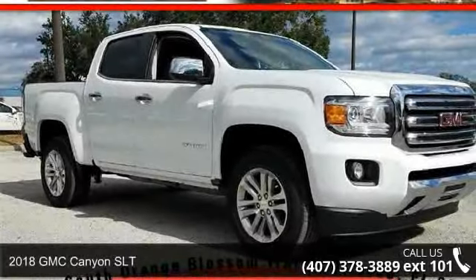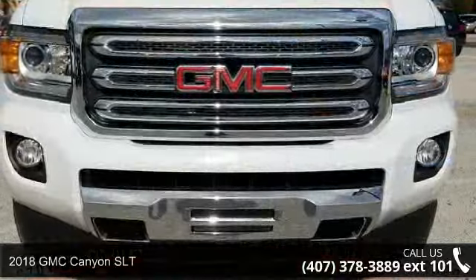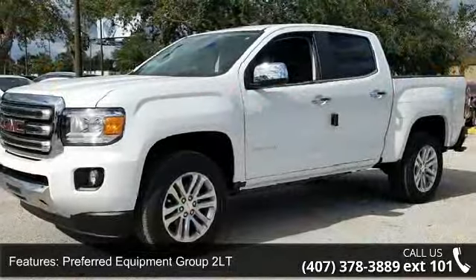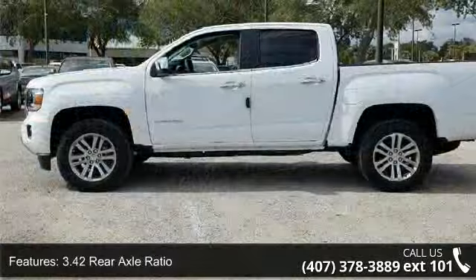Check out this 2018 GMC Canyon SLT. This may be the set of wheels you've been looking for. This vehicle's top features include Preferred Equipment Group 2LT, 3.4 rear axle ratio wheels, and 18x8.5 polished cast aluminum wheels.